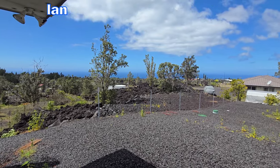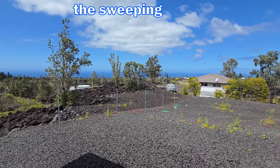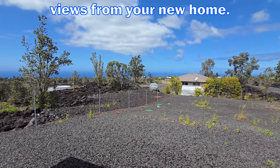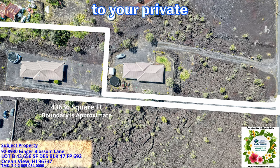Imagine relaxing on your lanai, enjoying coffee or tea while gazing at the sweeping ocean views from your new home. This is a flag lot, which means you are separated from the road by a long driveway to your private space.